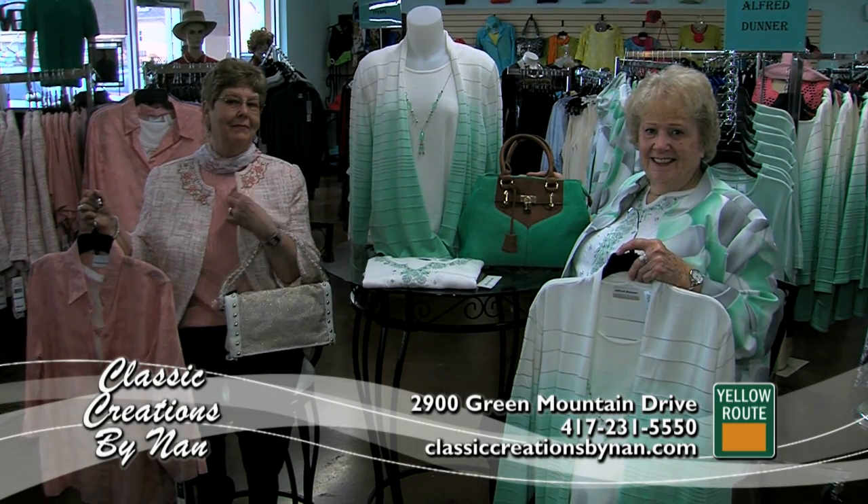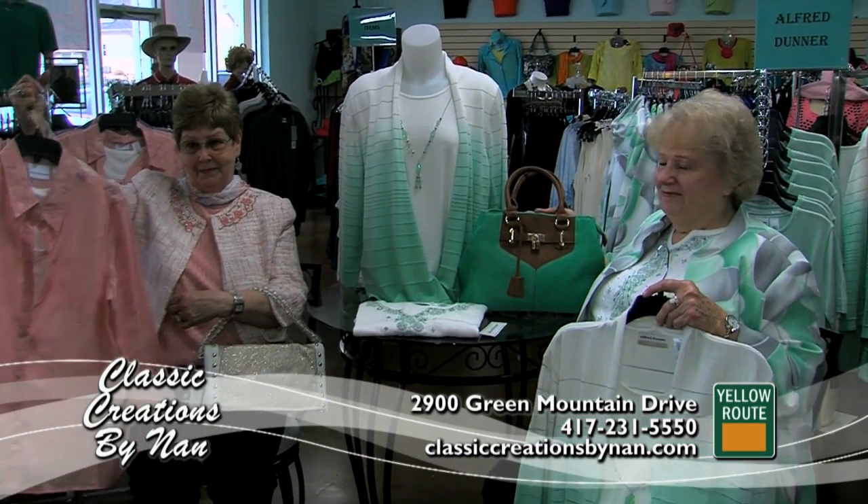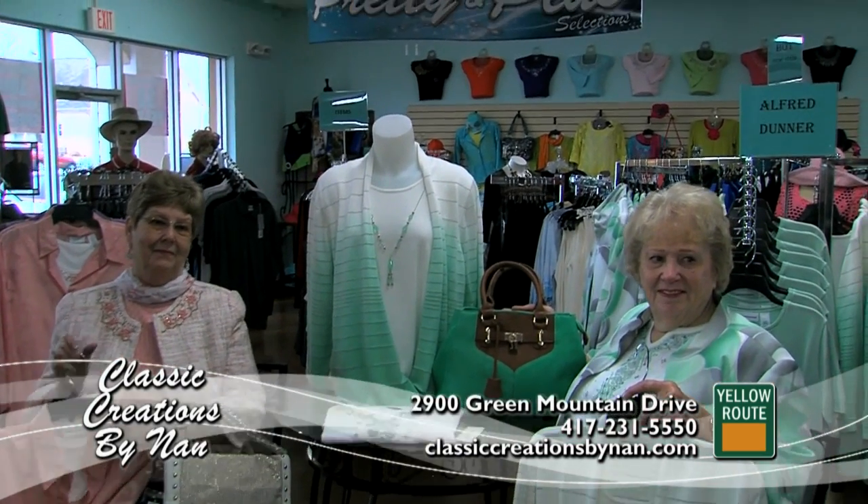Darlene is wearing the new blush outfit. Look at the neckline on that jacket. She has one of our beautiful handbags and with it some other coordinating pieces that match.